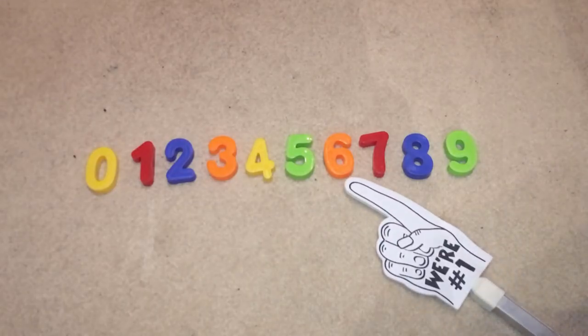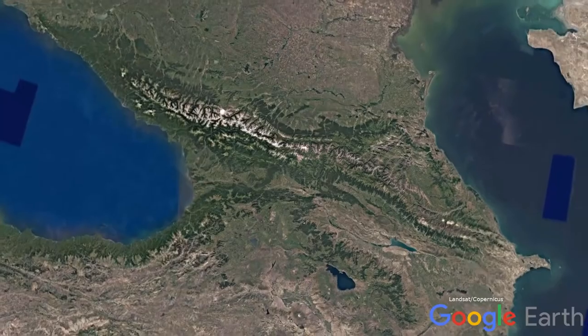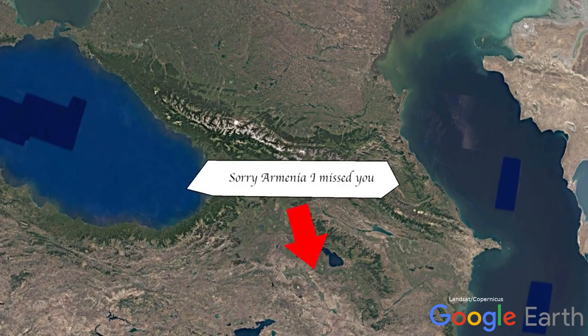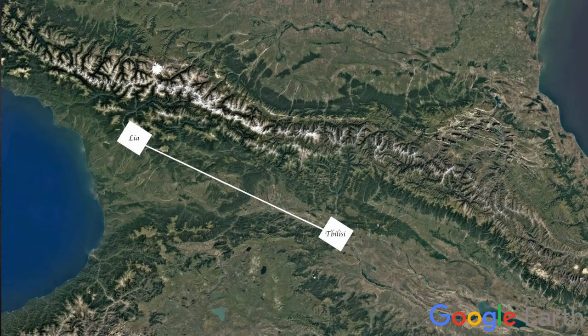I'm rating it here on the plainly difficult disaster scale. Georgia — the country, not the state — is in the Caucasus region of Eurasia. The country's neighbours on its southern borders are Turkey and Azerbaijan, and to the north is Russia. Leah is a village located approximately 320 kilometres northwest of Tbilisi, the capital of Georgia.